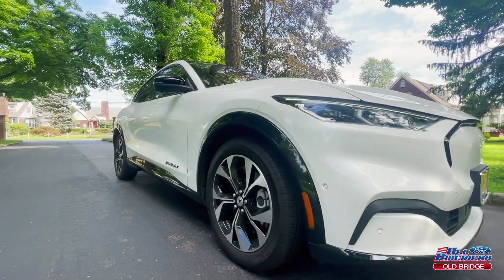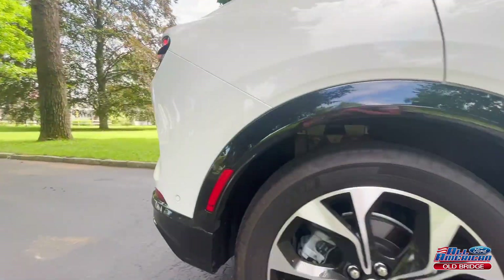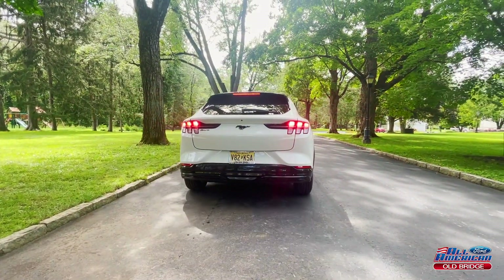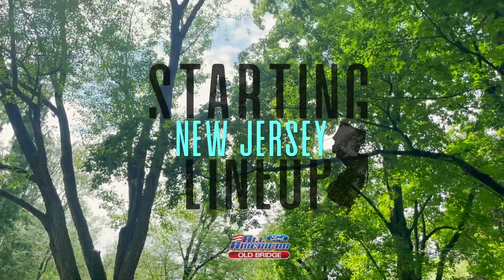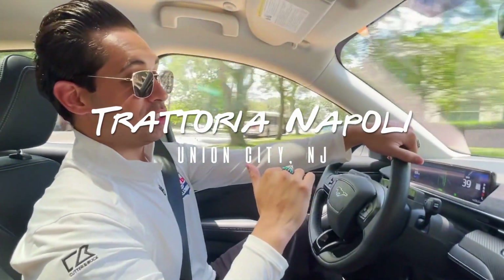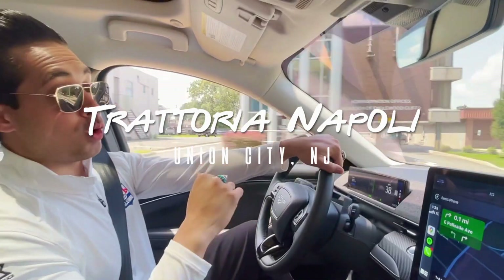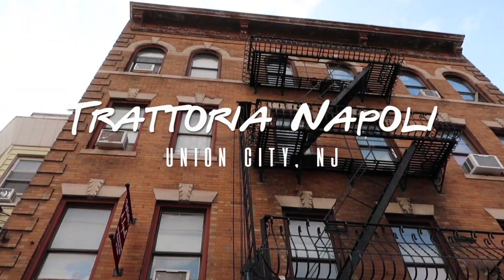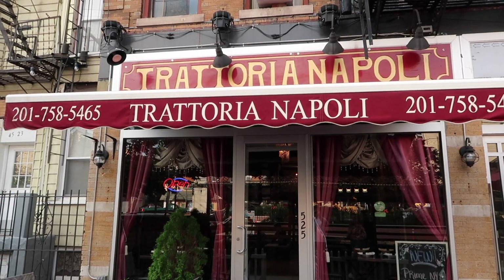Now it's time to hop back in the Boots Mobile — the 2021 Mustang Mach-E from All-American Ford. You might call her a head turner, neck breaker, heart breaker for other car makers. I call her our chariot to our final stop on New Jersey's starting lineup: Trattoria Napoli in the heart of Union City.